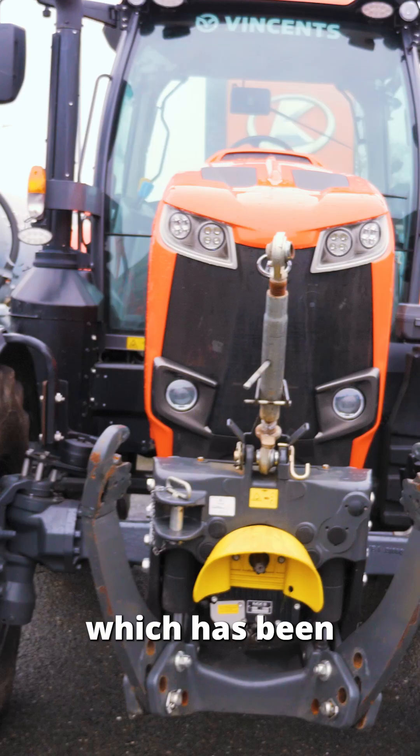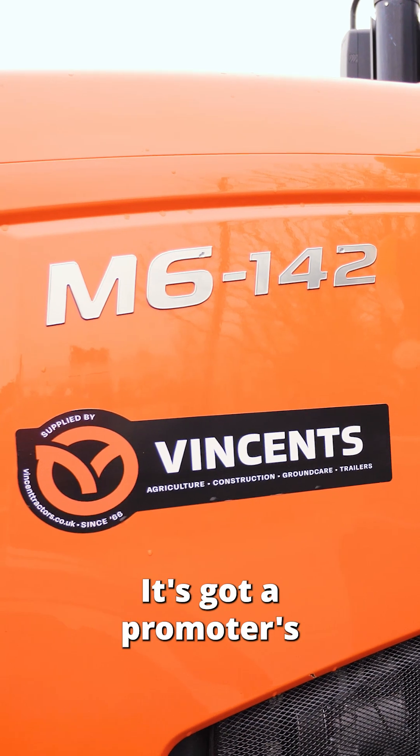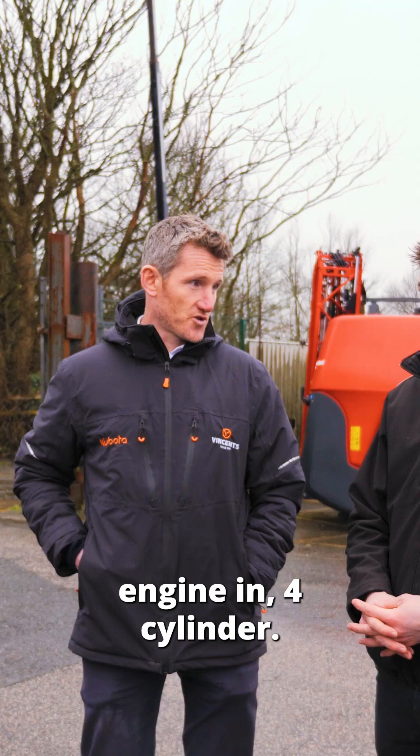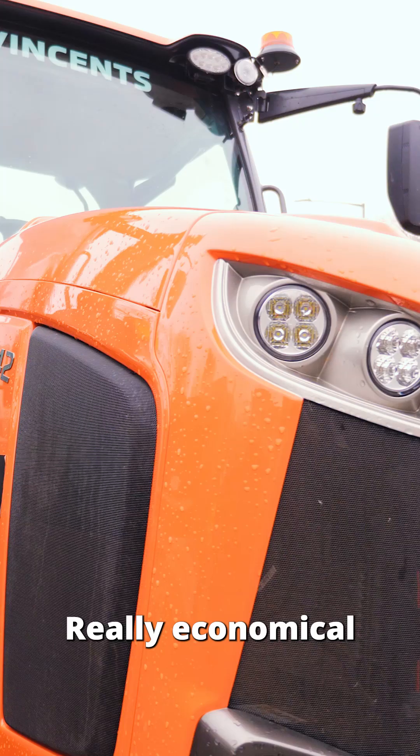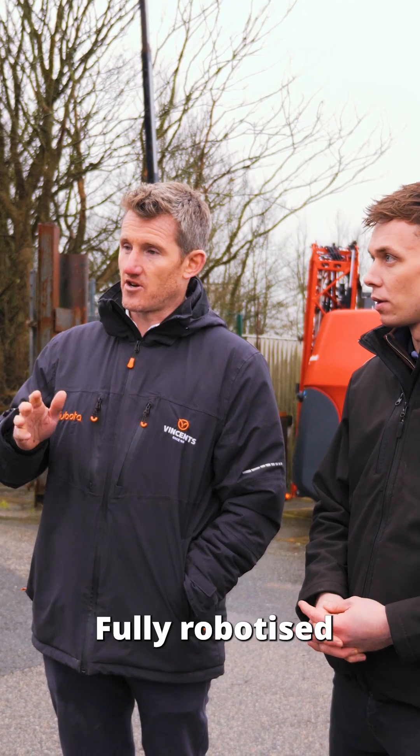This is their M6142, which has been a really popular tractor for us. It's a good size for our customer base. It's got Kubota's big 6.1 litre four-cylinder engine in — really economical on fuel. It has front suspension, cab suspension, and a fully robotised transmission.